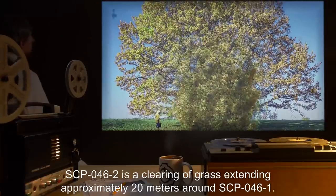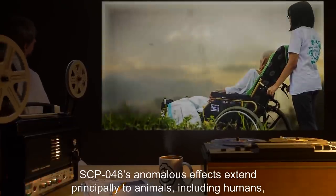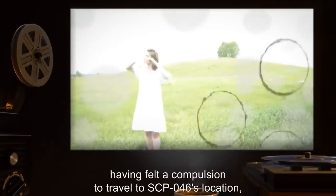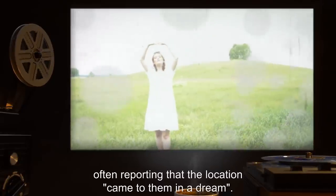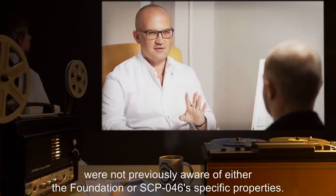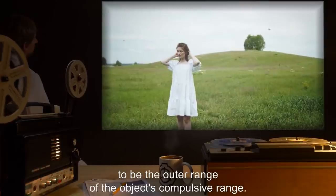SCP-046-2 is a clearing of grass extending approximately 20 meters around SCP-046-1. SCP-046's anomalous effects extend principally to animals, including humans, that are threatened by chronic or debilitating illnesses or injuries. SCP-046 is frequently visited by such individuals. Humans of this type report having felt a compulsion to travel to SCP-046's location, often reporting that the location came to them in a dream. Psychological evaluations have consistently shown that such individuals were not previously aware of either the Foundation or SCP-046's specific properties. Individuals feeling this compulsion have all reported having been within a 50-kilometer radius of SCP-046 at the time, believed to be the outer range of the object's compulsive effect.